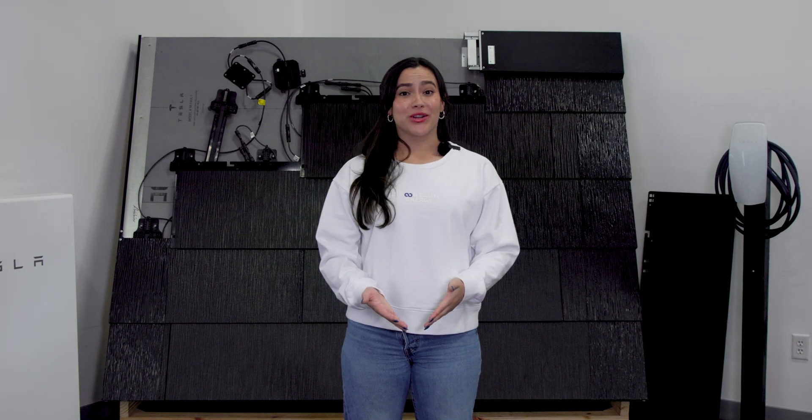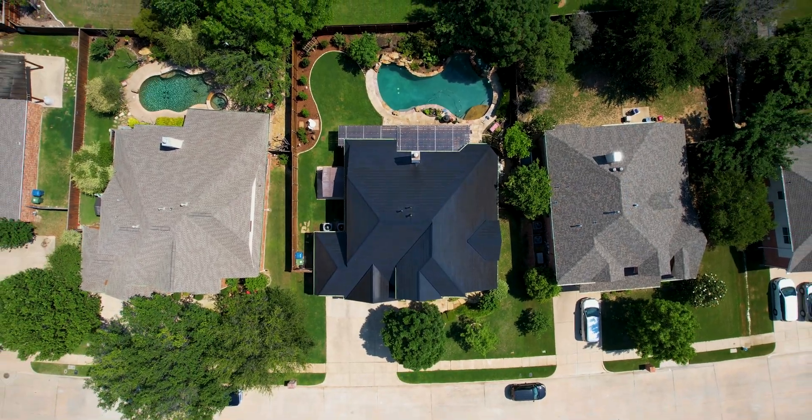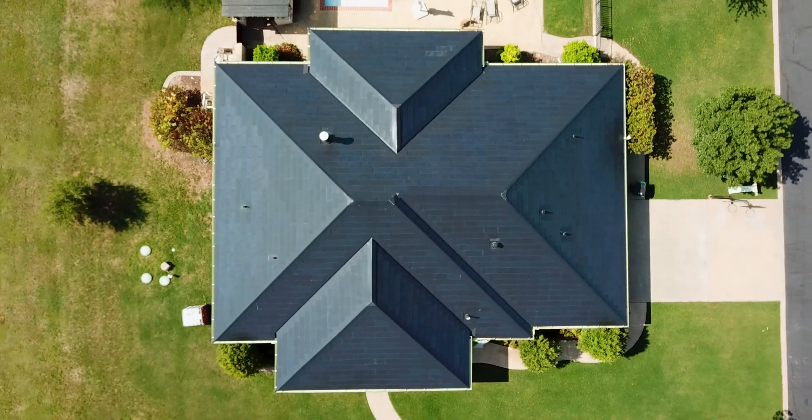Number four: even during tornado season, these tiles have a Class F rating, which also happens to be the highest. So the high winds have nothing on these tiles.